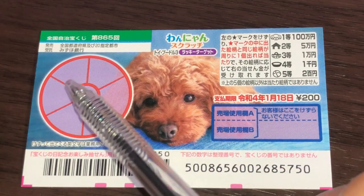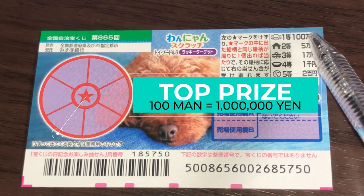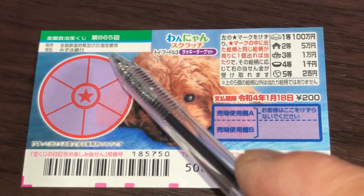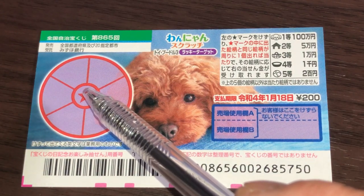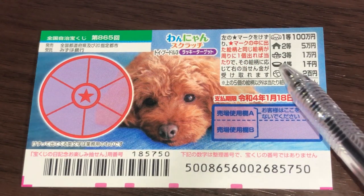This is the scratch area and these are the pictures that you need to match. The top prize is 100,000 yen — that's a lot! You have six sectors in this pie and one red star. What you need to do is scratch the red star; whatever picture appears is what you need to match in the outer sectors.